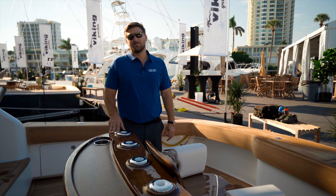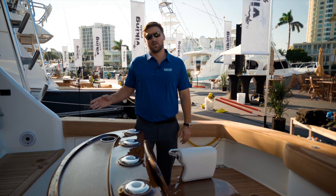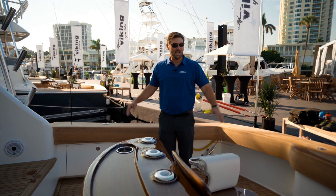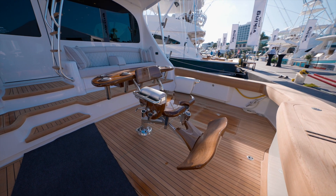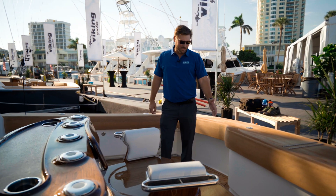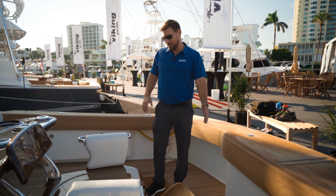One thing new about this boat is the hull color — a gel coat color called Nardo Gray. This is one of the first boats to get it. It's a very sharp, great look for the boat and goes well with the teak accents here in the cockpit. As you can see, we have the covering combing boards.